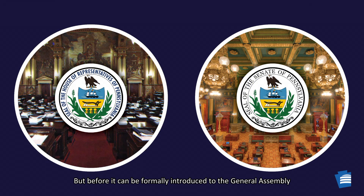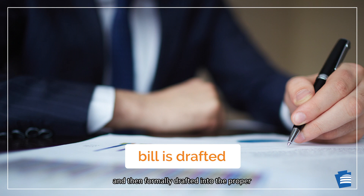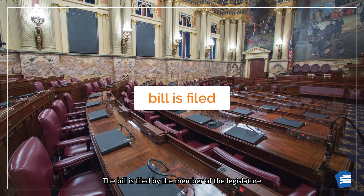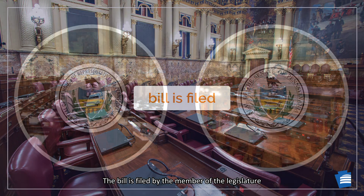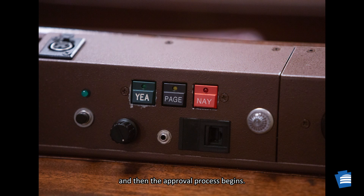But before it can be formally introduced to the General Assembly, the idea must be sponsored by a member of the legislature, either in the House or the Senate, and then formally drafted into the proper technical form for a bill. The bill is filed by the member of the legislature in his or her own chamber, and then the approval process begins.